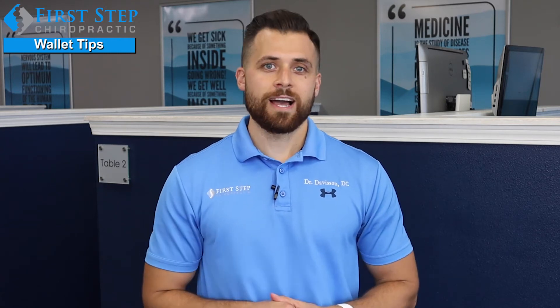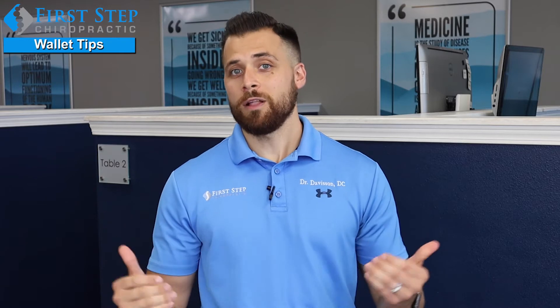Hey guys, Dr. Davison here from First Step Chiropractic. This one's for all my guys out there that have wallets that are big and thick and they put them in their back pocket. One thing with this — it can start to tilt your hips and pelvis and actually make things very unbalanced, which over time is going to basically make your spine crooked or shift or make you in more pain.